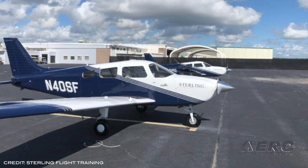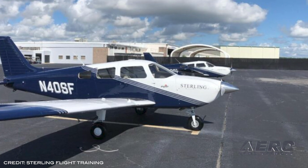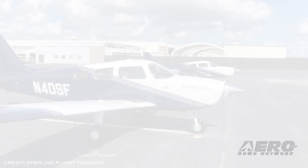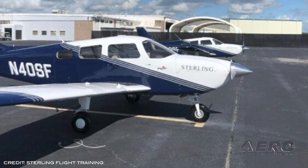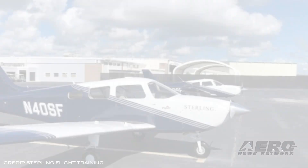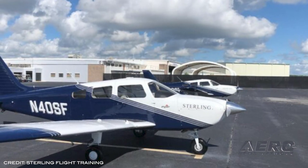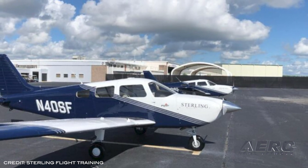Sterling Flight Training has taken delivery of two new Piper Archer TXs, expanding their fleet of aircraft and training devices. These new aircraft represent Sterling's commitment to providing students access to the most reliable and latest technologically advanced training tools. This investment comes as student enrollment continues to grow through Sterling's FAA-approved Part 141 in-house training courses and university partnerships with Purdue University Global and Liberty University's aviation degree programs.